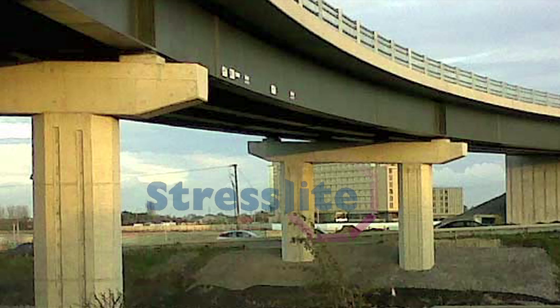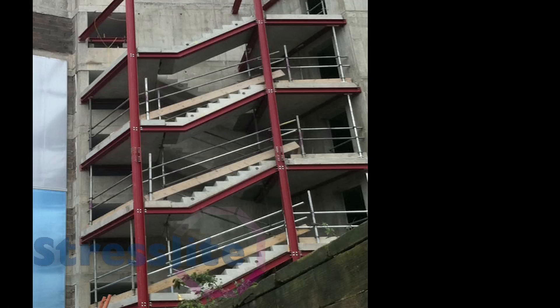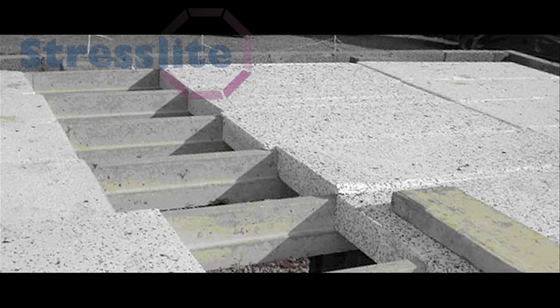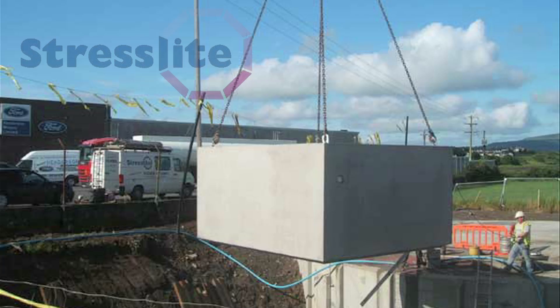We also manufacture underpasses, bridge decking, flooring, precast stairs, columns, beams, as well as precast architect design bespoke items of all kinds.